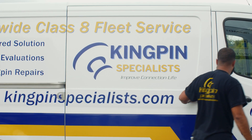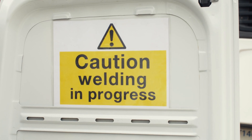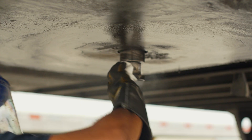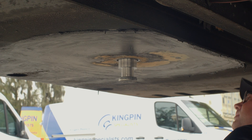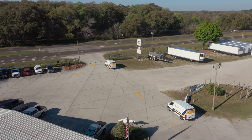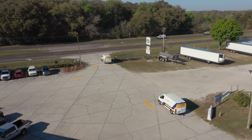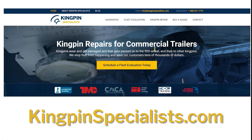Kingpin Specialists provides an engineered kingpin repair solution performed by certified welders who have been specifically trained with Kingpin Specialists' industry-leading process. When Kingpin Specialists is done with your trailers, you will be done with excessive wear and damage to your kingpins and fifth wheels. Visit kingpinspecialist.com to learn more.